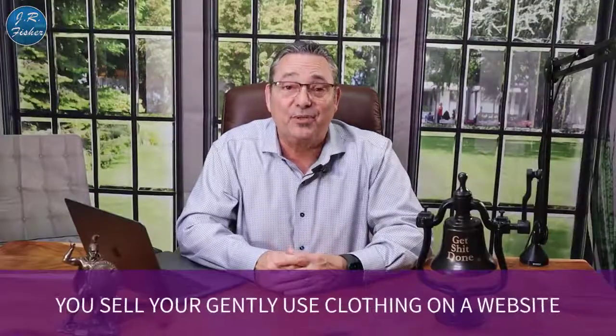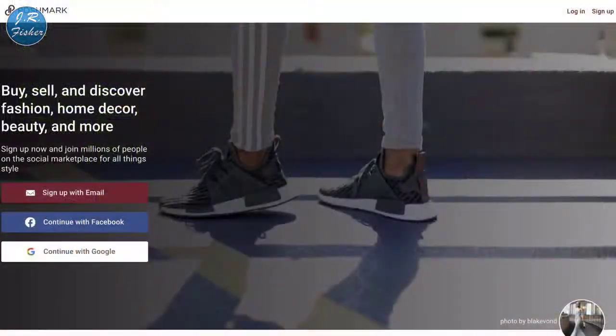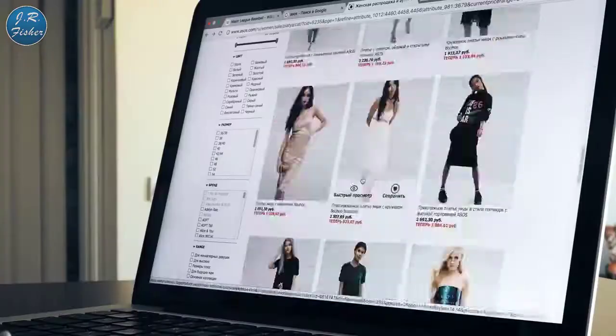Number four: you've already got money, you just don't need it. Sell your gently used clothing online. My wife turned me on to this — there's a site called Poshmark where if you've got designer clothes, bags, hats, and shoes, people will actually buy them. Once they purchase, all you do is ship it out. There's also eBay, Thredup, Facebook Marketplace — a lot of places you can do this and make some money while cleaning out your closet.